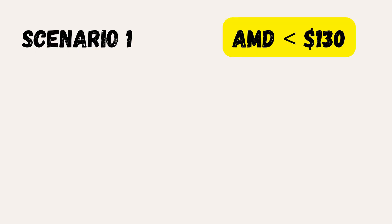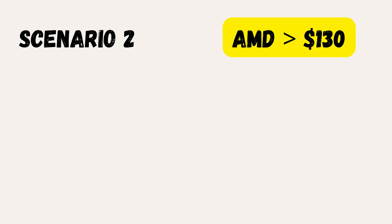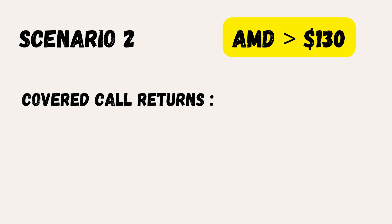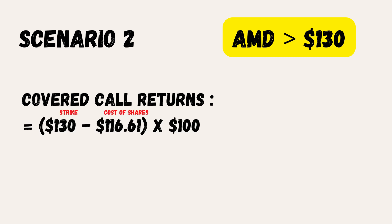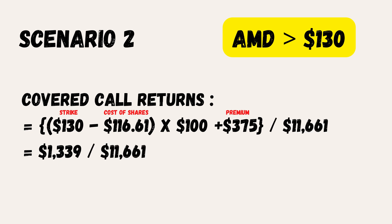Scenario one: AMD trades below $130. In that case, we pocket the $375 and rinse and repeat the strategy. Scenario two: AMD trades above $130. For the covered call, returns equal the strike minus cost of shares, multiplied by 100, plus $375. That works out to a return of $1,339, which divided by the initial capital of $11,661 gives 11.48%.